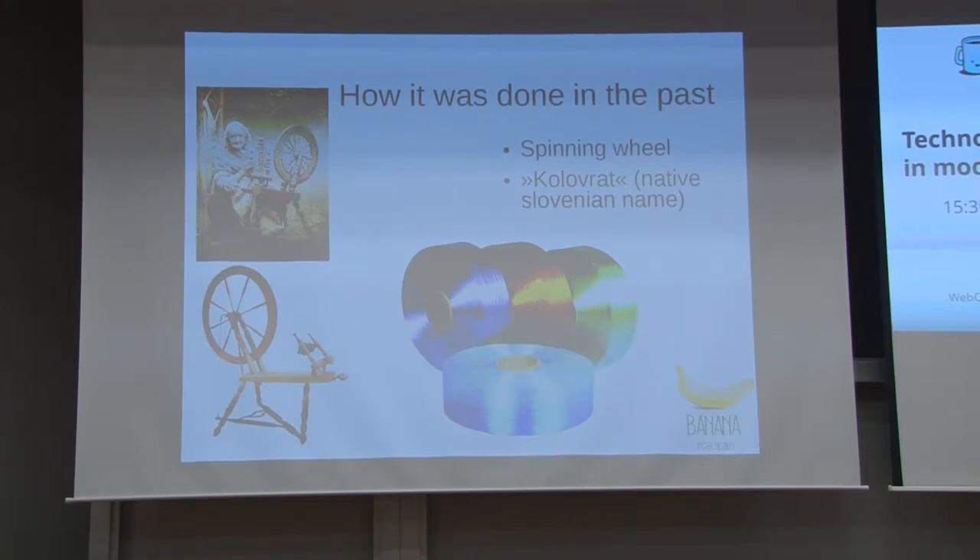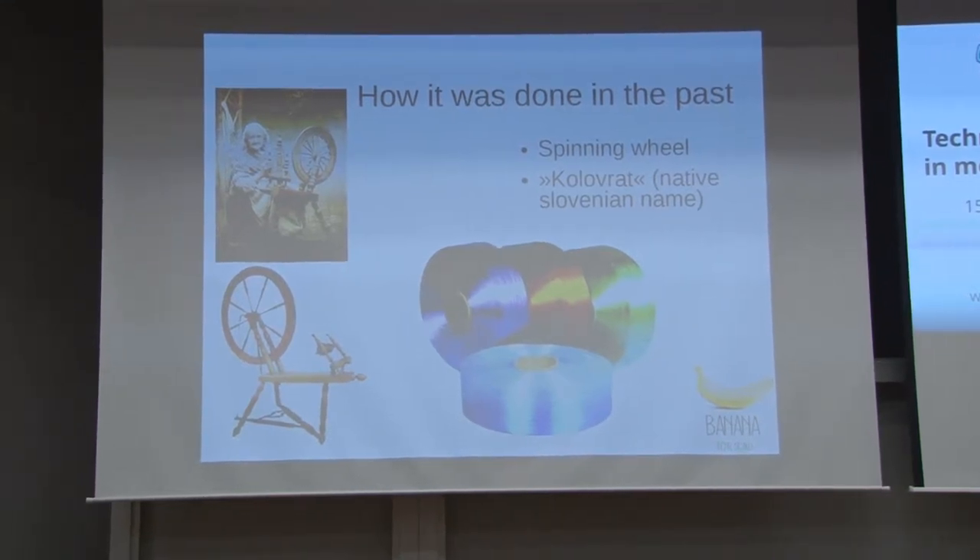Traditionally, yarn was made on spinning wheels — it was an Indo-European thing. But on this land, in Slovenia, we used a specially augmented spinning wheel. We call it 'kolovrat,' which was an ordinary spinning wheel with some modifications — it was better than anyone else's. So we have it in our blood. Regardless, the final products are these bobbins of yarn, which are used for the textile industry mostly.